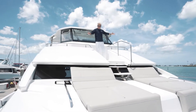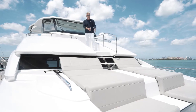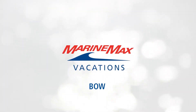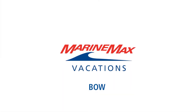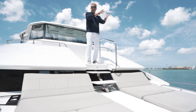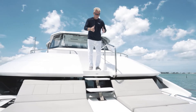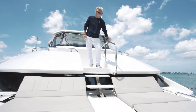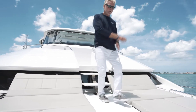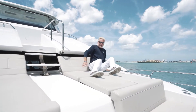Look at this — brought over from the Aquila 44, just really nice easy access to the bow of the boat, whether you're going down to lounge on the cushions, anchor the boat, or dock the boat. Really great easy access, nice solid firm handrail, a couple of easy steps down and you're there.